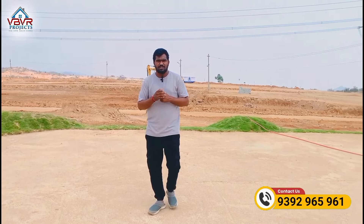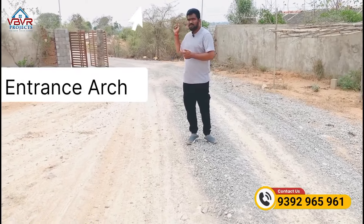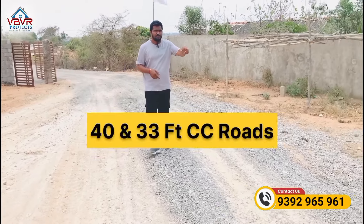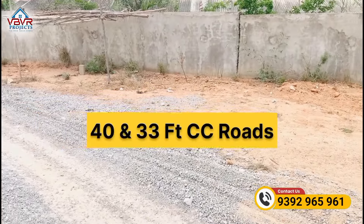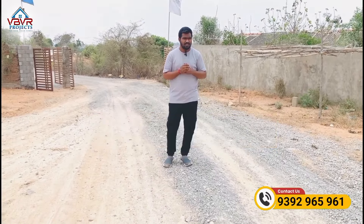We have a wide approach road, and you have a proper entrance road into the community. The internal roads are also well planned. If you choose this DTCP-approved layout, everything is provided including CC roads.